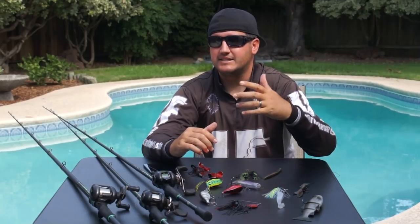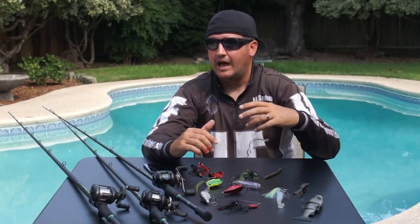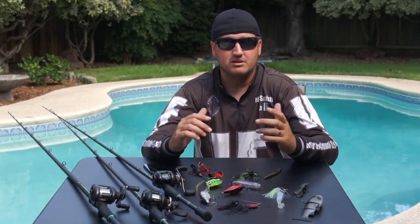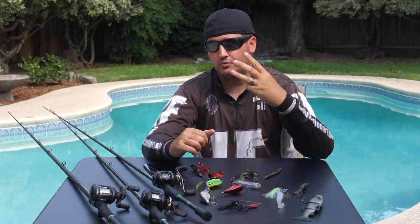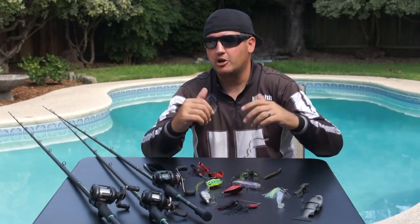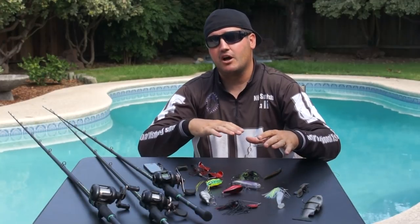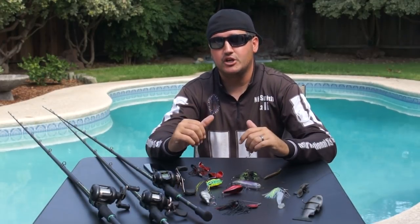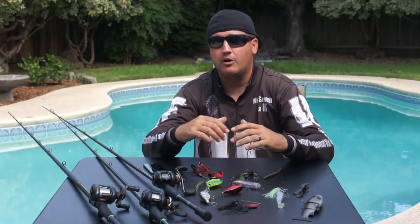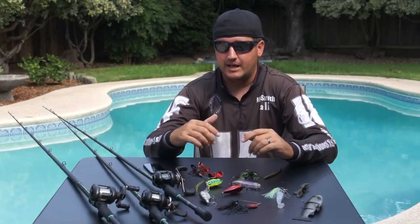A lot of the mentality I see — from amateur anglers up to tour-level guys — is still 'I need to get 20 bites to compete that day.' If you're not in a tournament, you have the freedom to fish for three bites, throwing bigger baits to encourage bigger fish. I'm also going to talk about how to fish tournaments and still appeal to bigger fish more often.